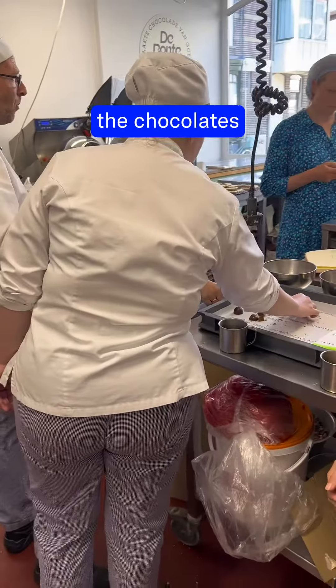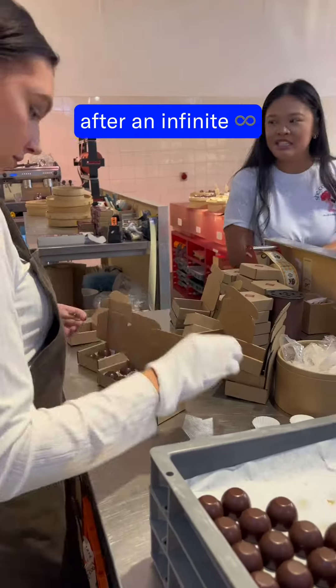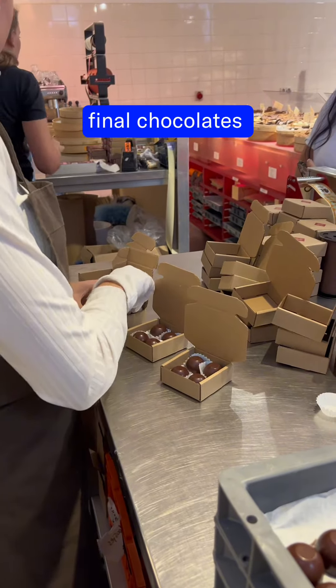This is us testing out the chocolates, and of course the real experts testing them out too. After an infinite amount of test runs, we finally managed to nail down taste, texture, and functionality. And here you see the final chocolates being packed.